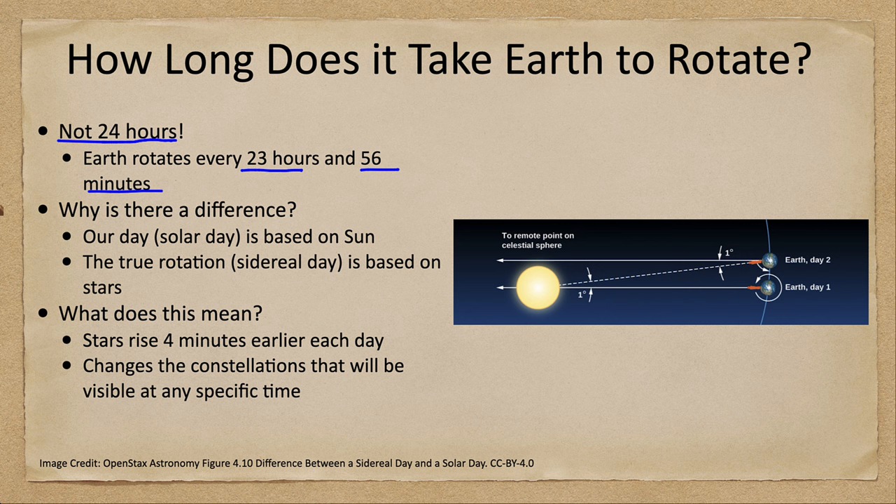The Earth actually rotates a little bit faster than that. We can see a little bit of that in the image here that's shown. There we see the Earth on day one. At that point, Earth is pointing directly toward the Sun — this person, this figure standing there, pointing directly toward the Sun straight overhead, and also pointing toward a distant point on the celestial sphere, a distant star. It's pointing to both of those together.